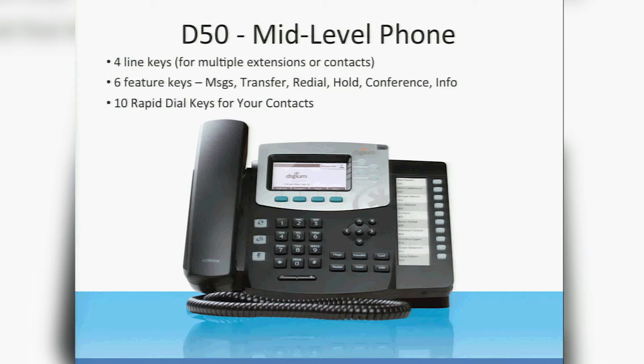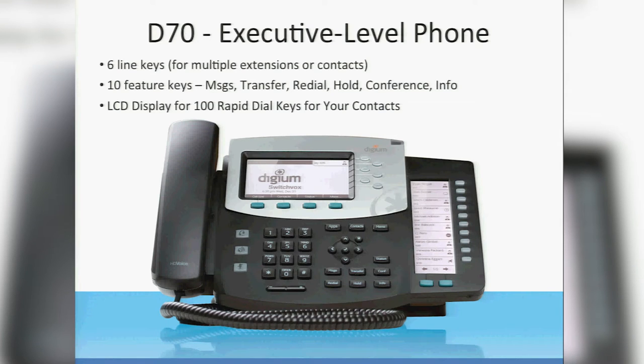There is the D50, which is kind of mid-level. It's got a sidecar where you can add up to 10 rapid dial keys. It does have a paper cutout to put your rapid dial information in, but the phone itself will generate that information based on your contacts in your Asterisk server — so that's really cool. The D70 is our executive level phone. It's the big phone that also has a sidecar, except this one's an LCD screen. You can see two buttons at the bottom right — page left and right. You actually have 10 pages, so you have 100 total contacts on this sidecar. Since it's an LCD screen, that information can be updated dynamically. I'll talk about Smart BLF, which lets you customize those keys to do a whole lot more than just dial things.